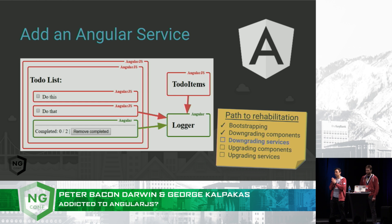So we've got that newly created Angular component, and we've downgraded it to make it available to AngularJS. Why don't we have a go at doing the same thing with a service?